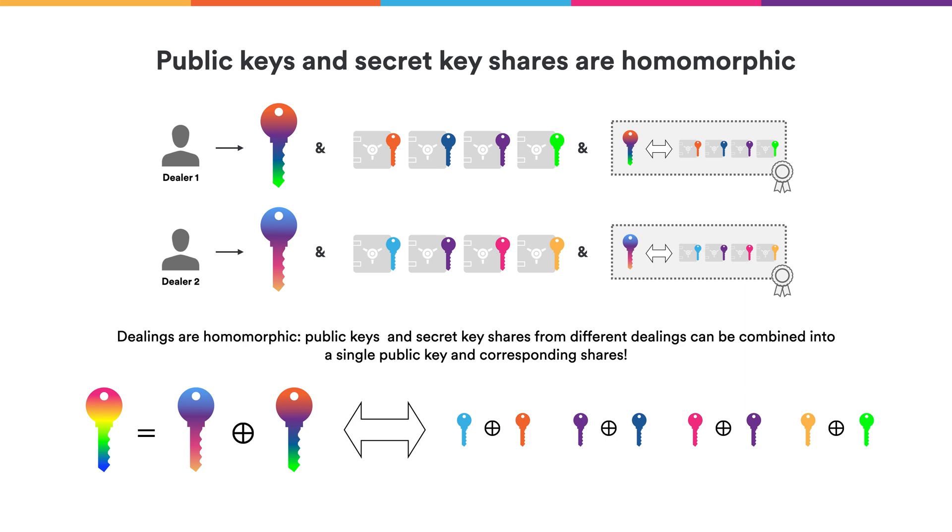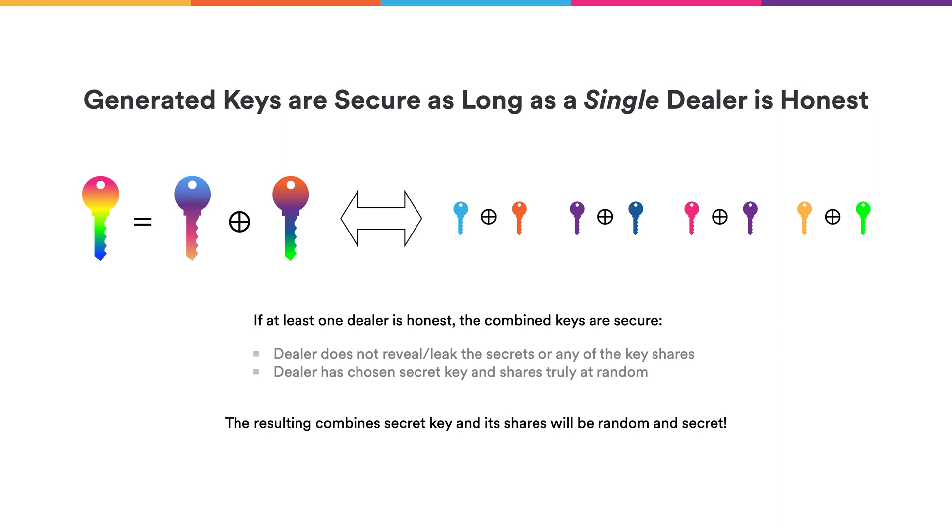With that non-interactive proof, any party can verify that the sharing was done correctly. The second part is a mathematical property of this sharing scheme — namely that two different sharings can be combined into a single sharing. If you have two or more dealers, the receiving parties can perform homomorphic operations on the public keys to merge them into a single public key, and they can do the same on the secret keys, resulting in a combined sharing. Since we already know all sharings are correct because of the zero-knowledge proofs, this homomorphic combination ensures that as long as a single dealer did it correctly — did not leak the secret keys and generated them correctly — the overall combined secret keys will be secure and contain enough randomness.